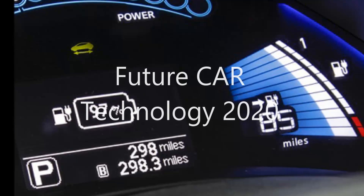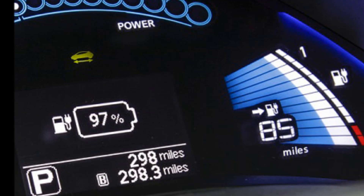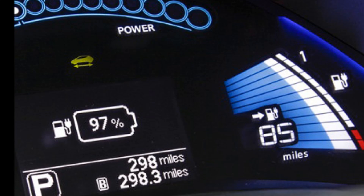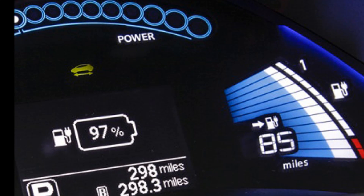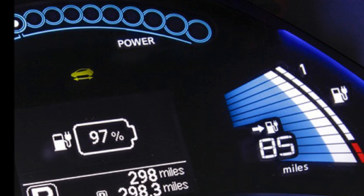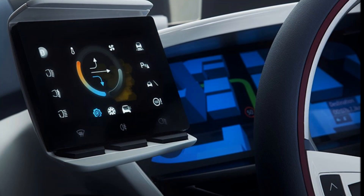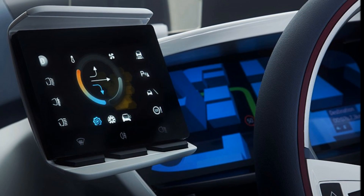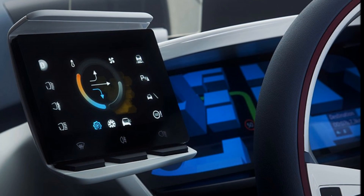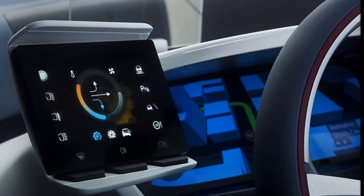Hey guys, welcome to Future Car Technology 2020. Number seven is fuel efficient tips or notifications while driving. For example, if a car notifies you about a nearby gas station that has cheap gas prices, even if you still have half a tank of fuel left, it will suggest that you refill now to avoid paying more at another gas station where you eventually run out of fuel.